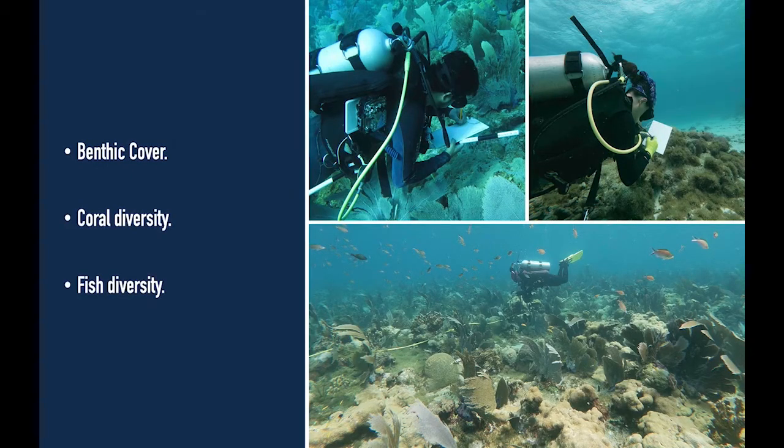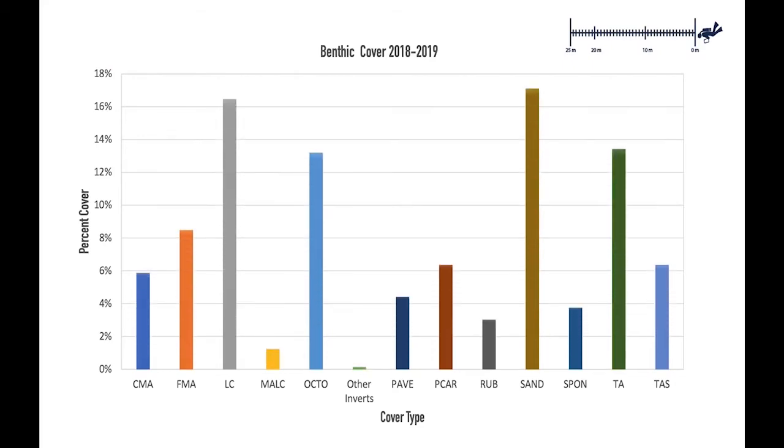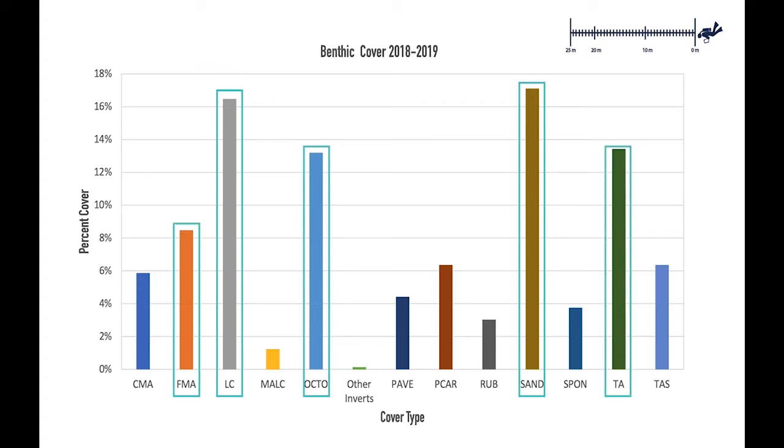This allowed us to collect three data sets: one for benthic cover, one for coral diversity, and another one for fish diversity. Let's look at the benthic cover data first. Here we see the functional groups we used to describe the bottom cover. Sand was the most abundant type of bottom cover with about 17 percent. Next were live corals with 16.2 percent. Additionally, octa corals covered 13 percent of the bottom. This means that 30 percent of the bottom is covered by stony corals and octa corals. However, turf algae and fleshy macroalgae were also quite prevalent at several of the sites.